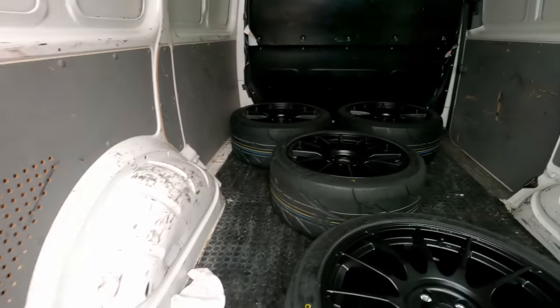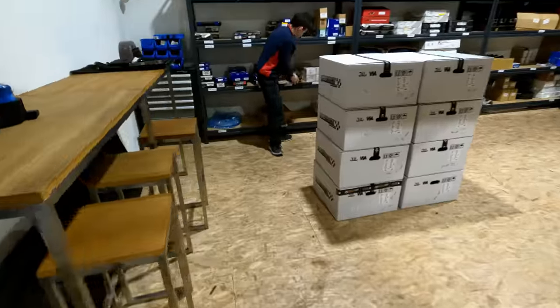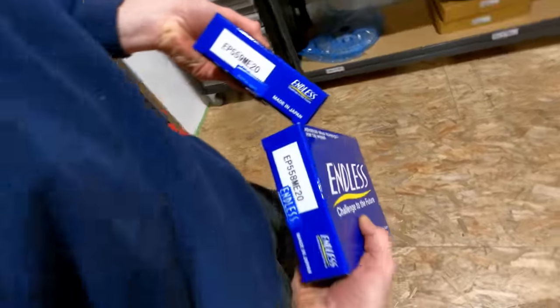Light enough to carry with one hand. Load it up, let's go! These ones, front and back. ME20s — that's what we're putting on.